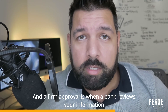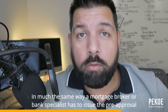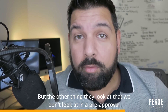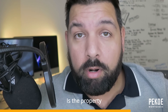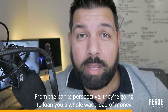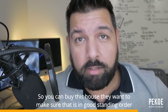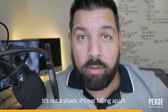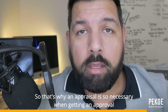Now you need that money from the bank — this is where a firm approval comes in. A firm approval is when the bank reviews your information in much the same way that a mortgage broker or bank specialist did to issue the pre-approval. But the other thing they're looking at — that we don't look at in a pre-approval — is the property. From the bank's perspective, they're loaning you a whole lot of money to buy this house, so they want to make sure that house is in good standing order — it's not dilapidated or falling apart. That's why an appraisal is so necessary when getting an approval.